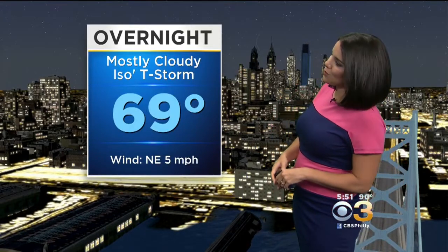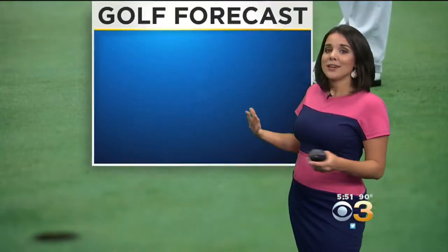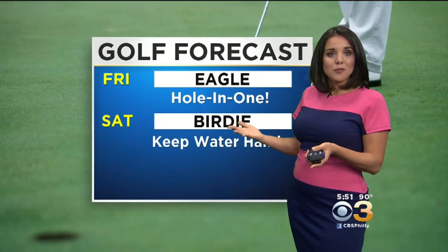Overnight, mainly cloudy with an isolated shower or thunderstorm in one or two spots — most areas don't see much. 69 will be the overnight low. Tomorrow, sun and clouds — again, a stray sprinkle, especially from the city on south. The high is 85 degrees for your Thursday, which is right on par for the time of year.